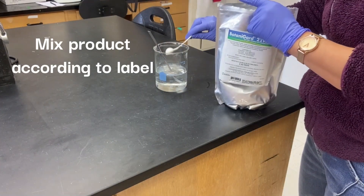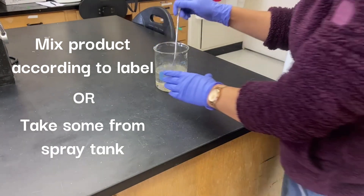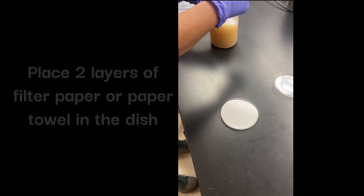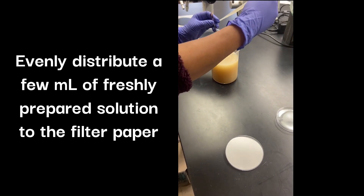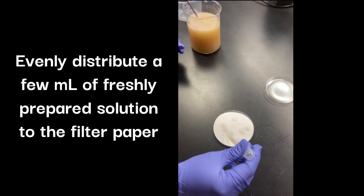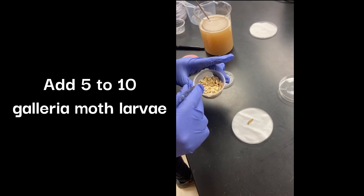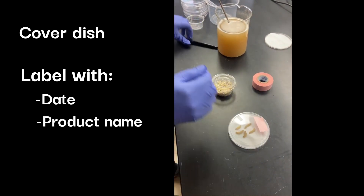Mix up a small volume of the product at label rate, or take a few ounces of prepared product from your spray tank if you are about to spray. Place two layers of filter paper or paper towel in the petri dish or sandwich container. Moisten the filter paper by evenly distributing a few ml of freshly prepared spray solution. Add 5–10 Galleria moth larvae on top of the moistened filter paper. Cover the petri dish and label it with the date, product name, and rate.